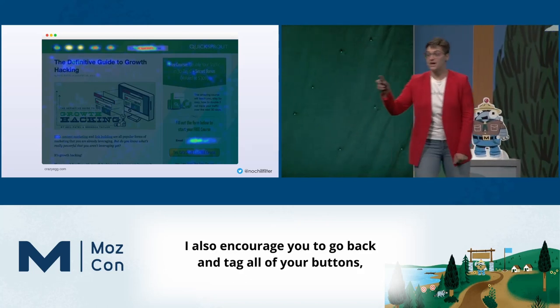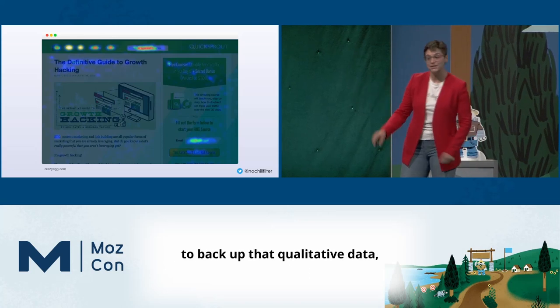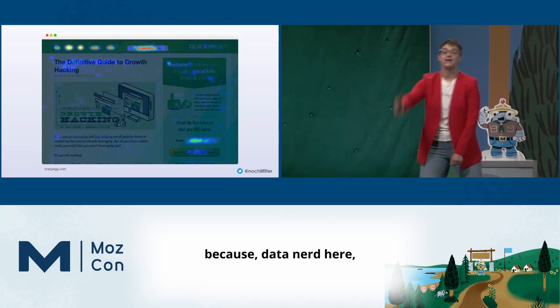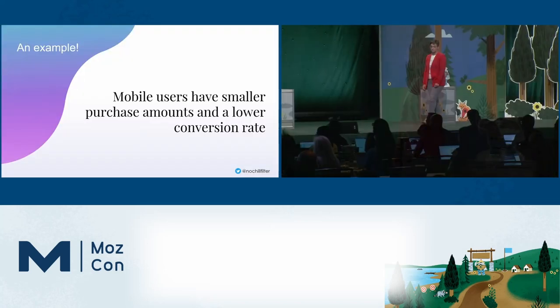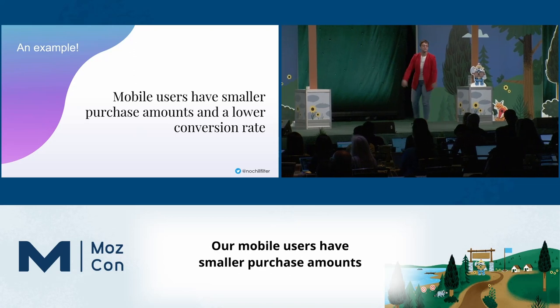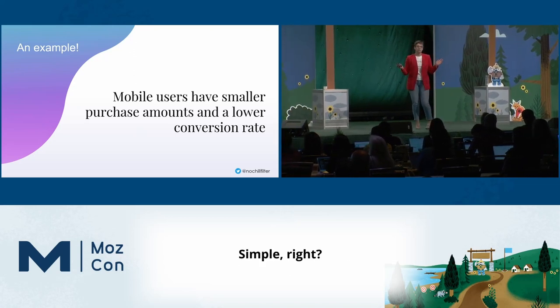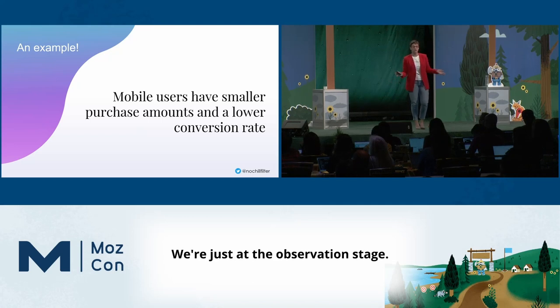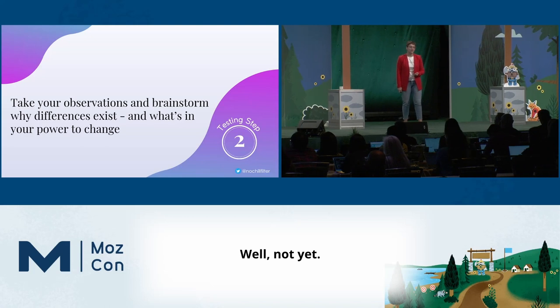I also encourage you to go back and tag all of your buttons, like Dana told us yesterday, so you can have some quantitative data to back up that qualitative data. Here's our example: our mobile users have small average purchase amounts and a lower conversion rate. Simple, right? We're just at the observation stage. We're not trying to unpack why — well, not yet.